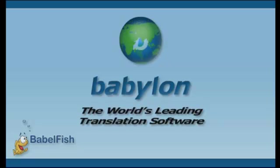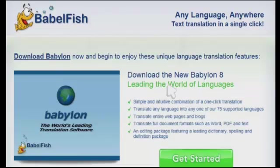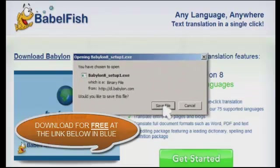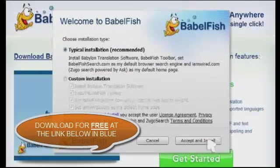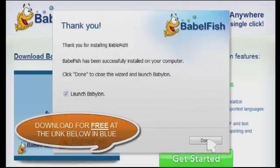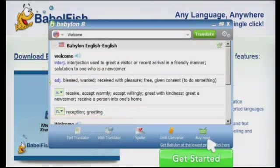Let me show you just how easy it really is. The first step is to install the free trial Babylon translation software onto your computer. Babylon can easily be installed onto any computer, whether you run a Mac or a PC.